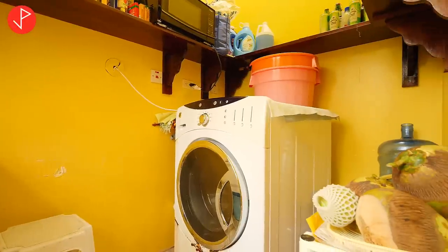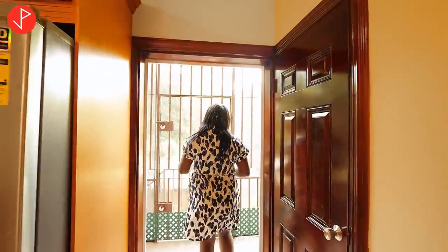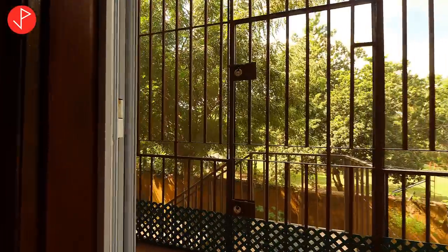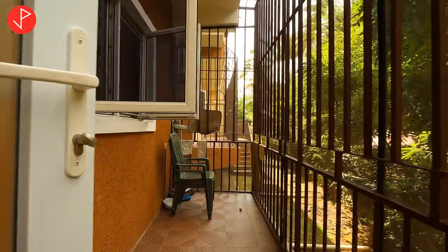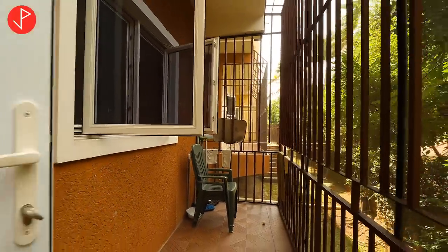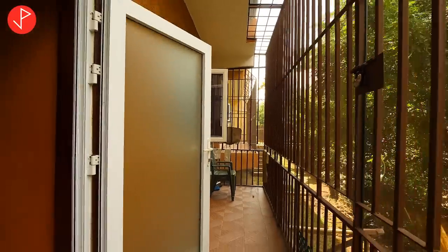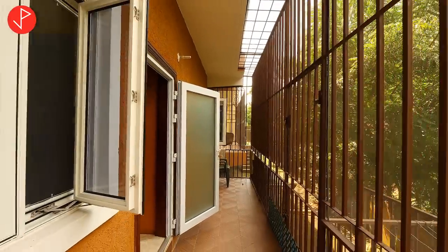The laundry area is spacious — it fits our tub and/or washer and dryer. Right off this area we have this screened-in porch. You see how long it is — it's a lot of space, it is screened so we don't have to worry about those pesky mosquitoes. And right off our screened porch we have a drying yard.